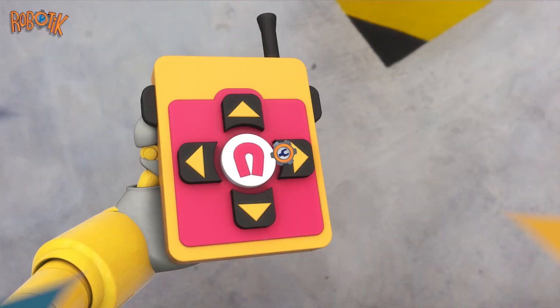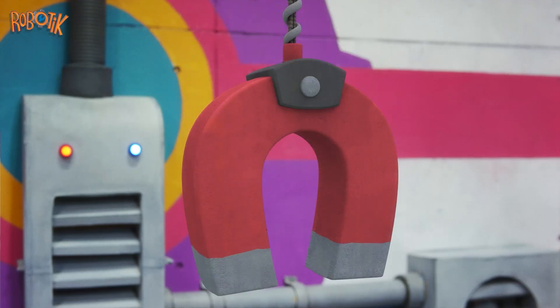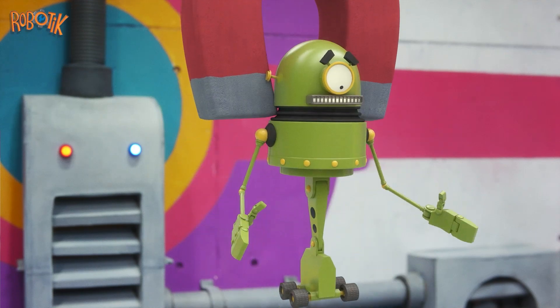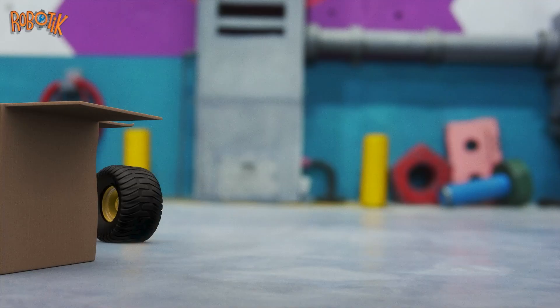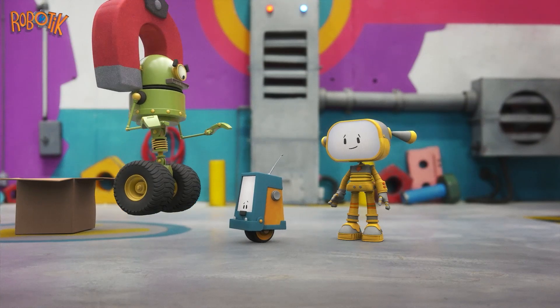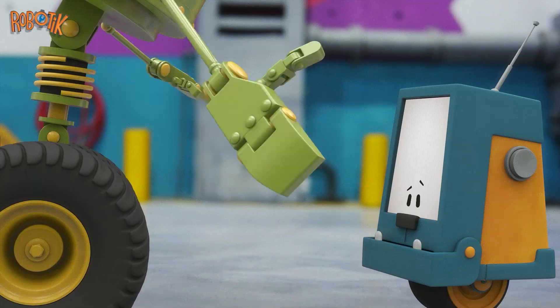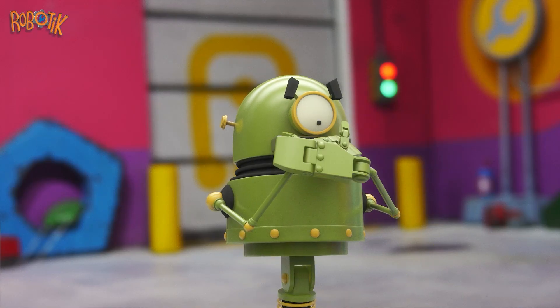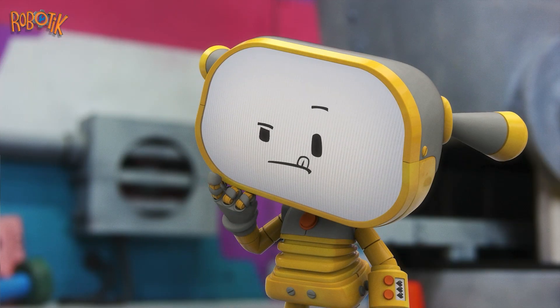Becca has a plan. Lower the magnet. Grab the wrench. Look at that big wheel. Whoa! Watch out! Maybe those wheels are too big.